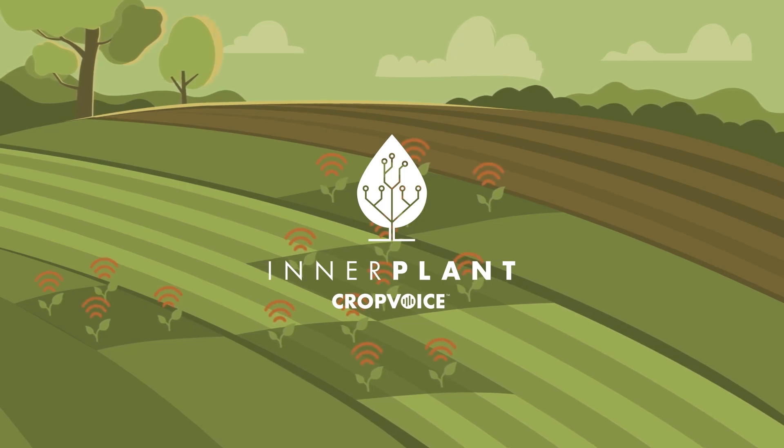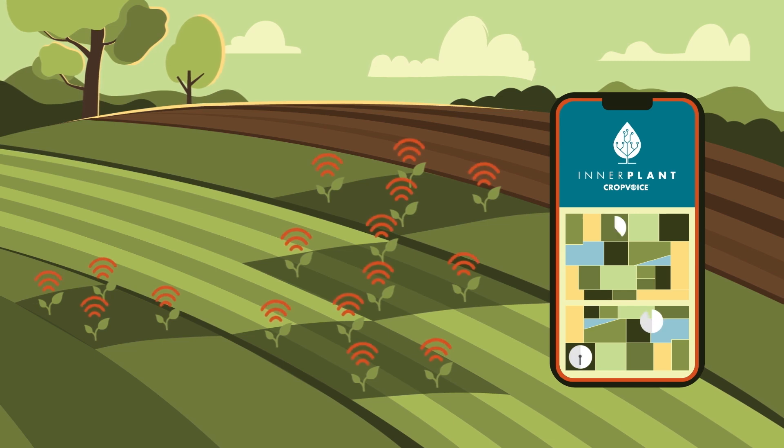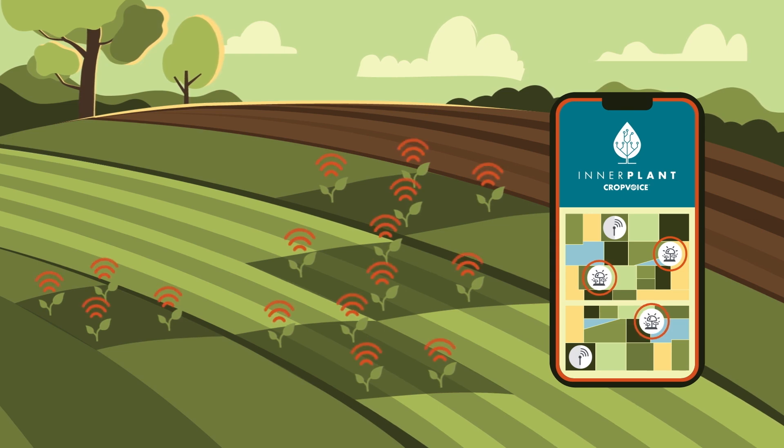CropVoice is a fungal alert network featuring plots powered by Interplant's inner soy fungal sensors along with advanced predictive models. In this video, we'll show you how the system works and what to expect when a fungal infection is detected in your area.